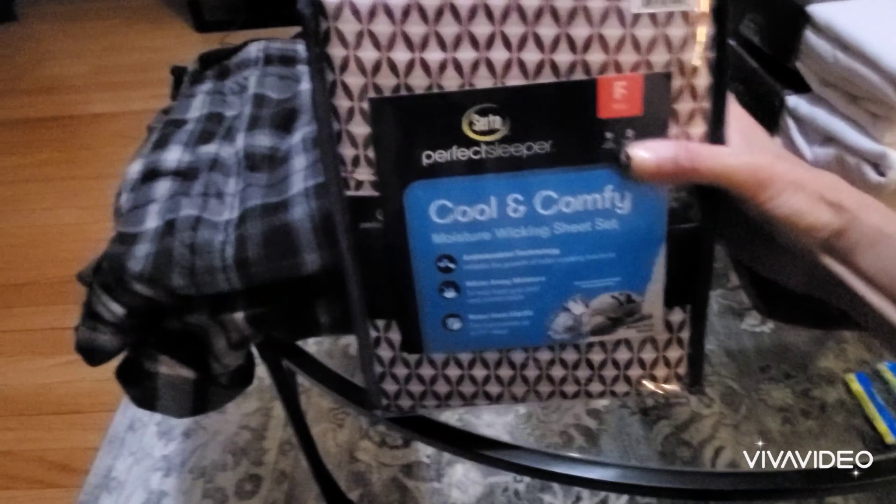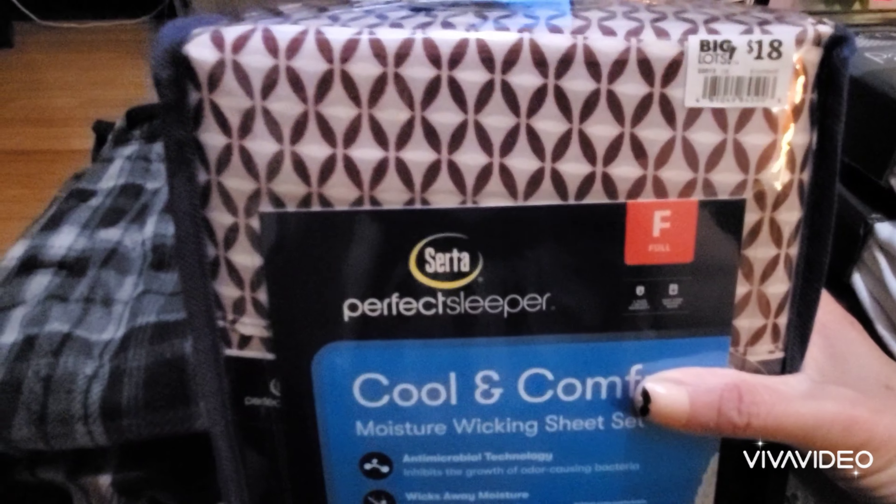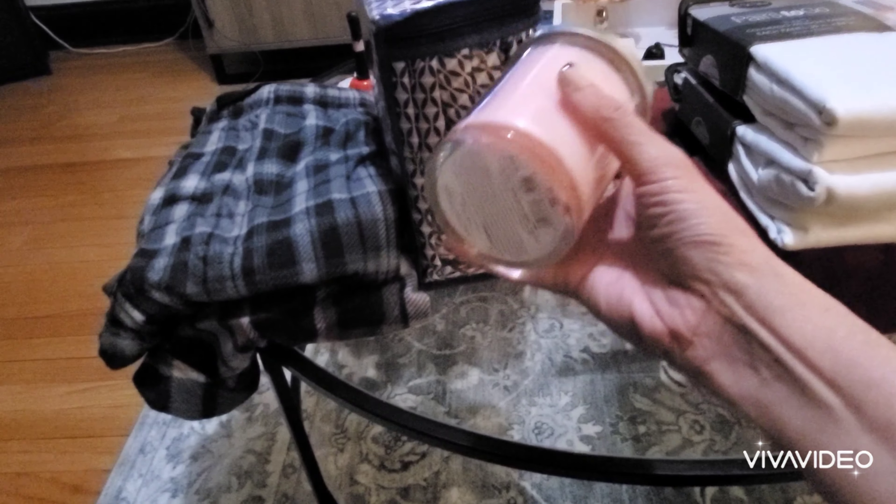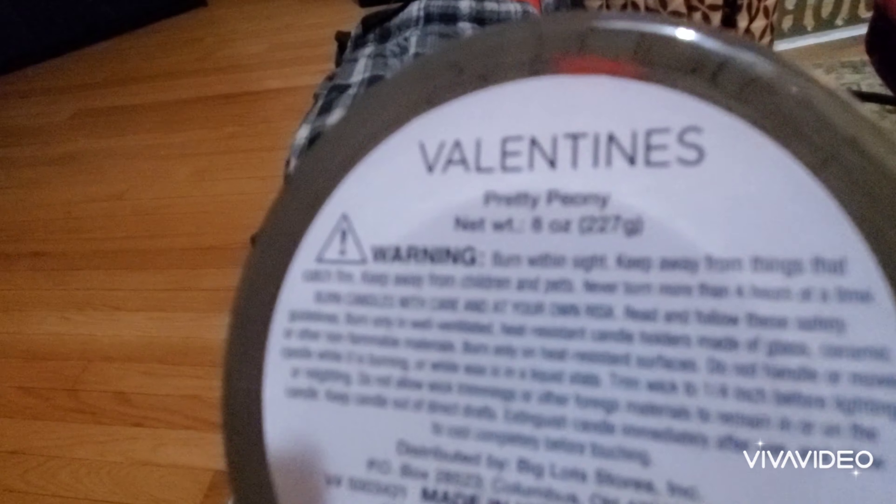The next thing I purchased were these maroonish, beige sheet set for my bed. I have a full size bed. This is from Serta Perfect Sleeper and it was $18. So I purchased this to put it on my bed.